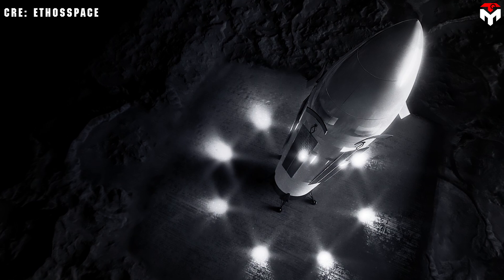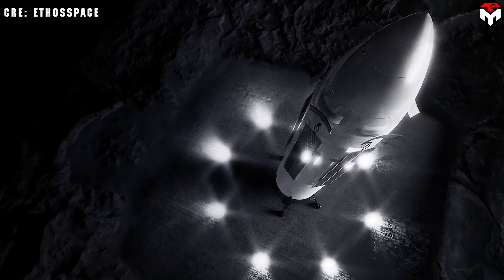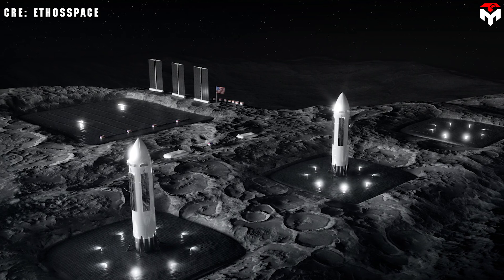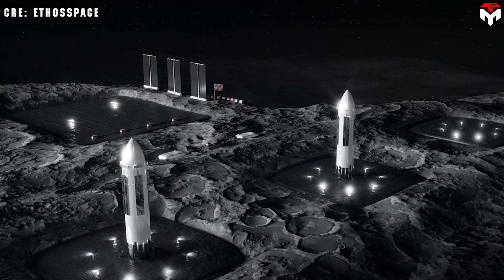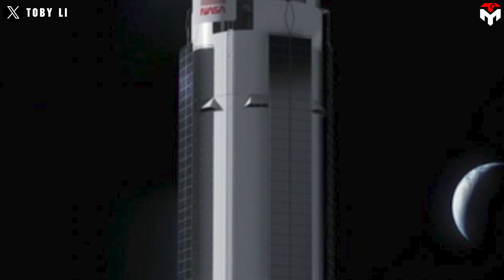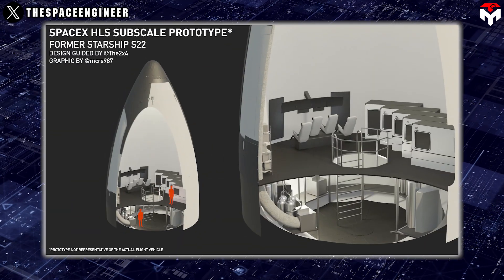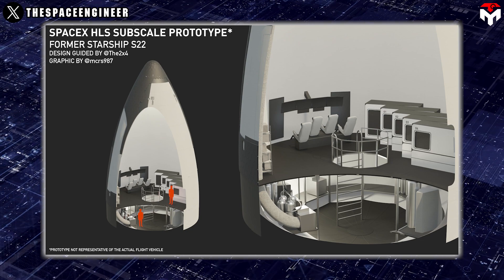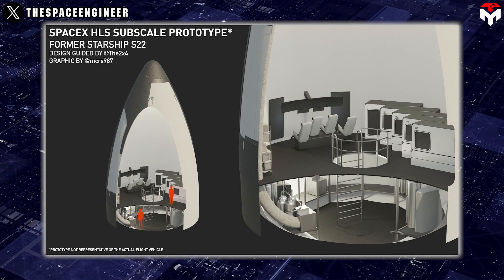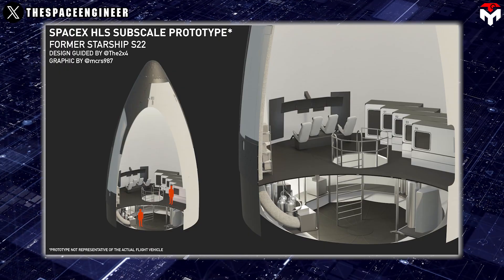The purported renderings of the Starship Human Landing System's new design, leaked last year, showed several fascinating modifications — including taller height, the addition of five large solar arrays, and small landing thrusters beneath its crew cabin. Fast forward to this year, the HLS renders continued to be updated and shown to the public through a 3D model of the interior layout released by the Space Engineer team.